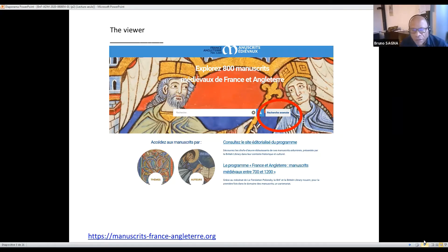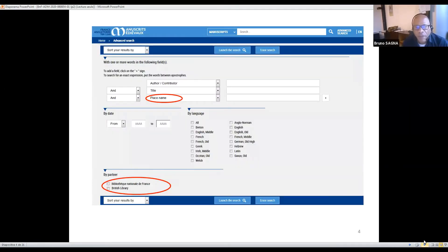You access the viewer through the advanced search of the website developed by the BNF. This is a very important thing: the website developed by the BNF is built using all the functionalities of Gallica, our digital library, which means that it evolves on a regular basis. It's also a very robust environment, and sustainability is one of the issues of every project, as you have to maintain the site for many years.